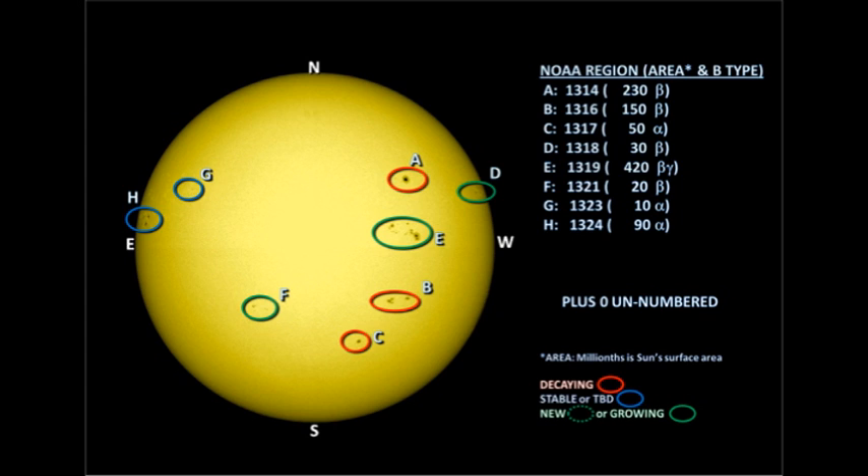With us losing four regions over the west limb in the last 24 hours, and probably going to lose a fifth tomorrow, shouldn't the x-ray background be going down? It'll come down to whether the regions coming over the northeast limb are going to compensate for those that have disappeared over the west limb, in terms of x-ray emission and also flaring — and only time will tell that.